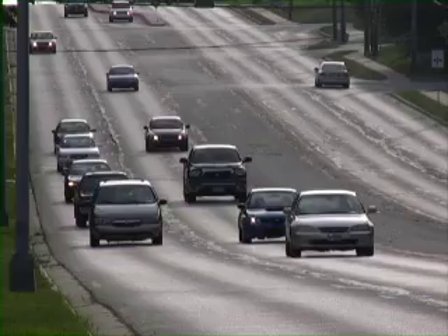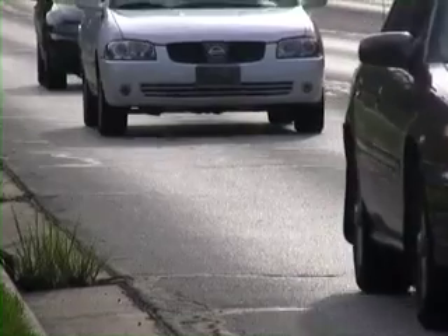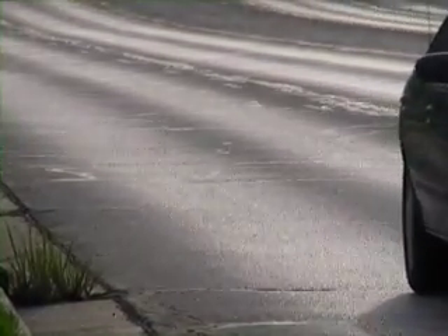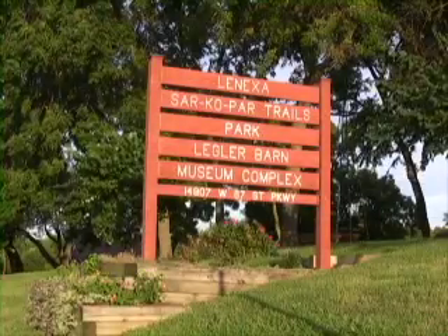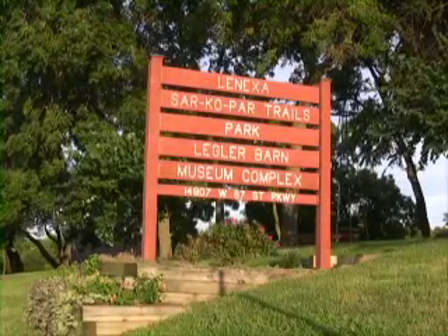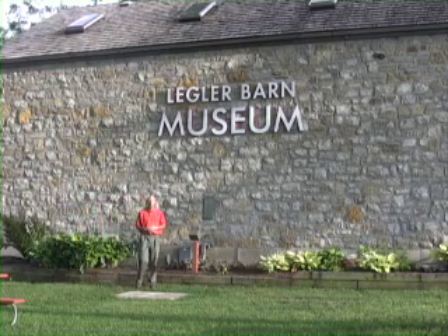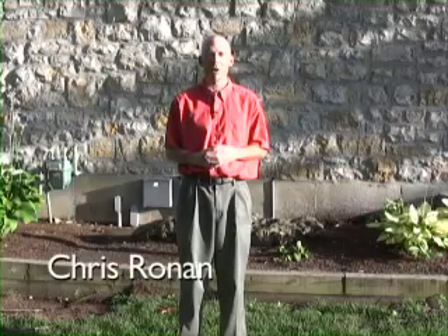87th Street in Lenexa, Kansas. Thousands of people travel this road every day on their way to work, home, or activities in this one of the Midwest's most vibrant communities. And on 87th Street, near Lackman Road, is the historic Legler Barn Museum. It is here where the Lenexa Historical Society holds the key to this city's remarkable past, present, and future.